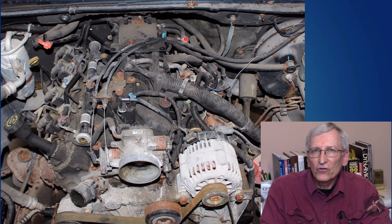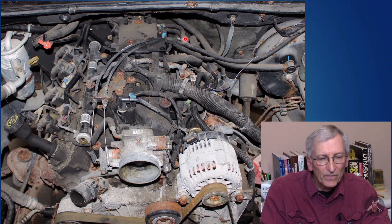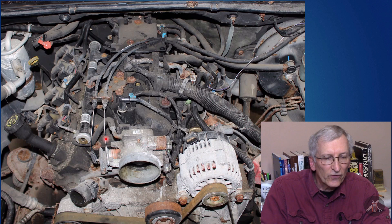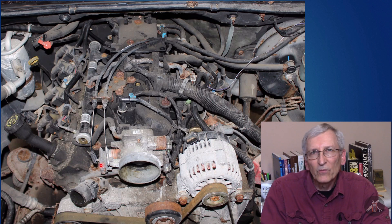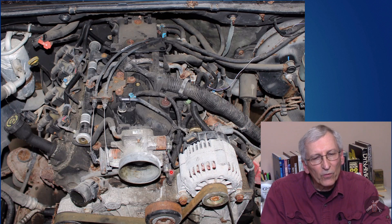Every generation of engine has different challenges and advantages. Some newer engines have electronic throttle control so you don't have to worry about throttle cables. This one still has a mechanical throttle body with a cable system, and that can actually be adapted into the pedal in the car fairly easily - we've looked at it.